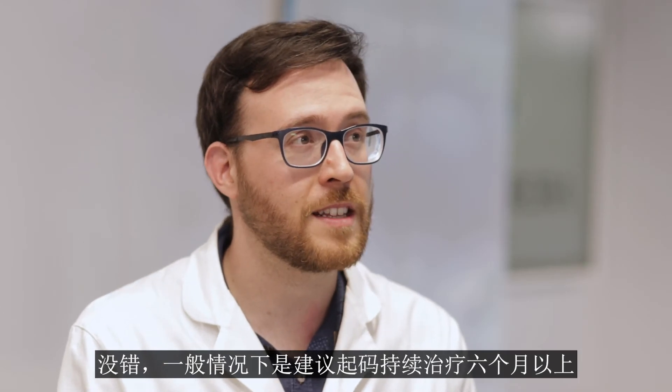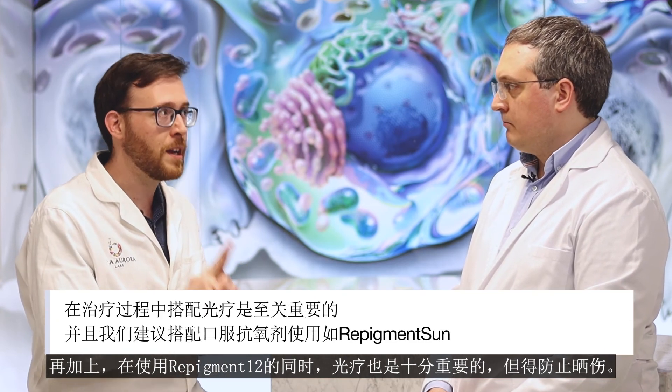On average, it's recommended to follow the treatment for at least six months. In addition, during the use of Repigment 12, sun exposure is very important, but always avoiding sunburns.